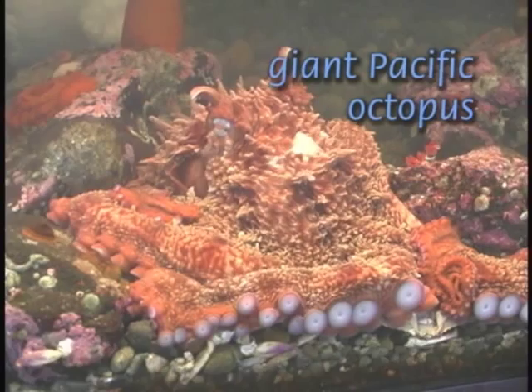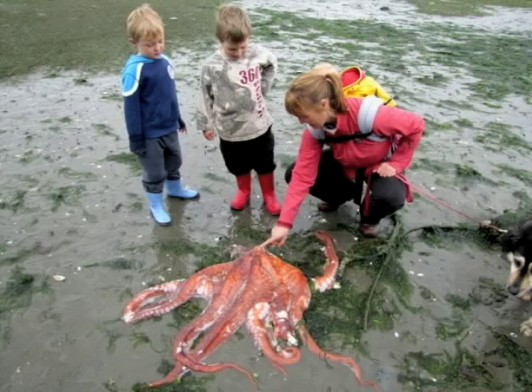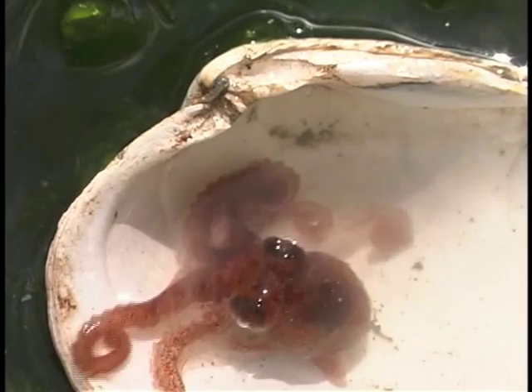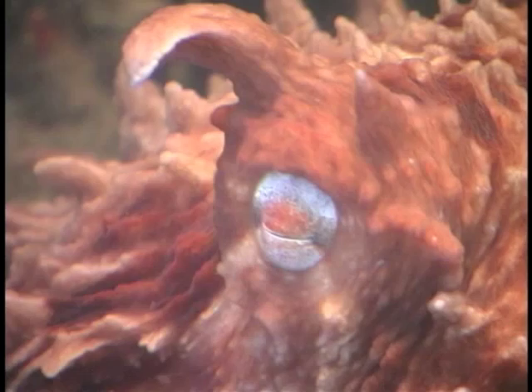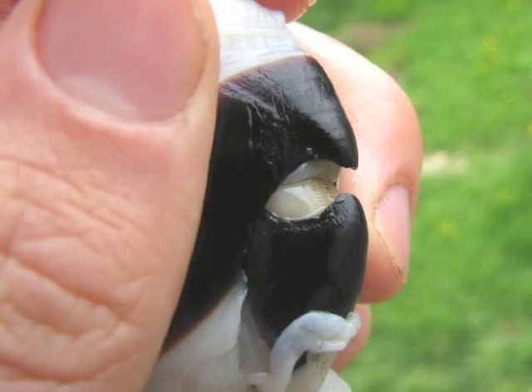The lucky beach walker may encounter our most impressive mollusks — the octopuses. Two species live in the Puget Sound: the small red octopus and the giant Pacific octopus, which are periodically found on the beach. Observe from a distance and don't harass live octopus. These are rather intelligent creatures with remarkable color-changing abilities and a beak as stout as a parrot's.